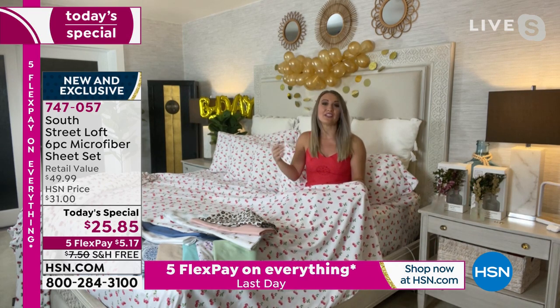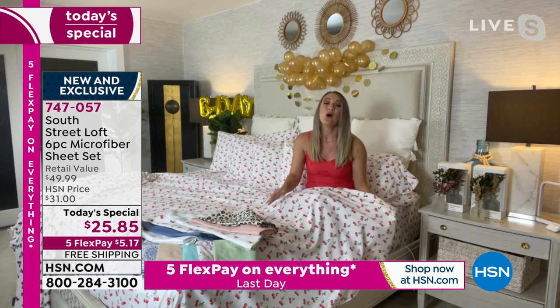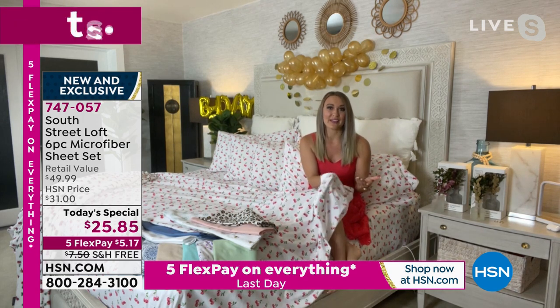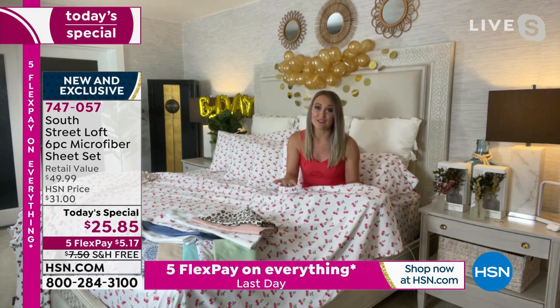Whether you're sitting on top of your sheets watching TV, working, or things like that, you can enjoy the softness and that wonderful soft hand. And then when you're ready to tuck away for the evening and slip in between your sheets, you're going to have that incredible soft feeling as well. So there's no wrong side in terms of feel to these sheets.